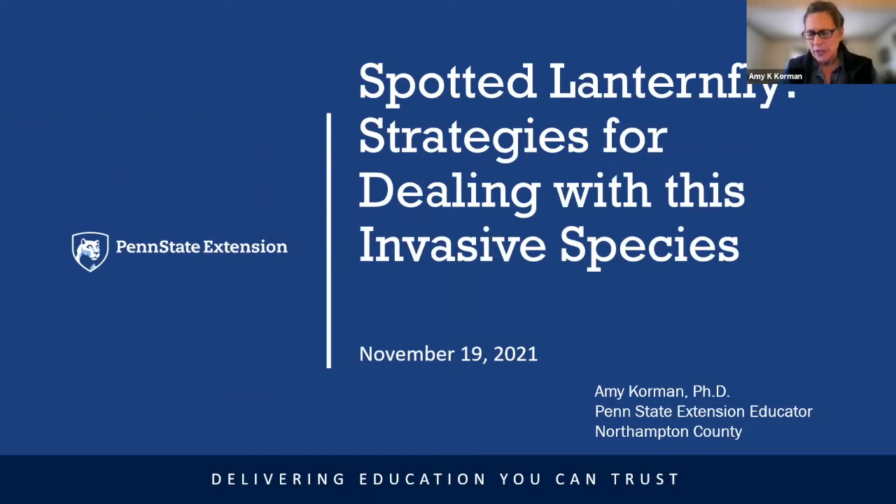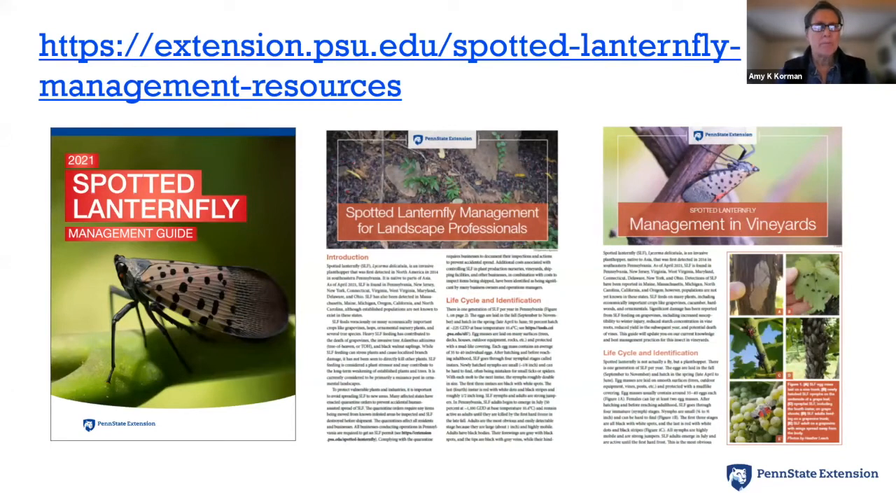As we discussed, this presentation is about developing strategies for spotted lanternfly — dealing with this invasive species. I don't like to say 'control' because I don't think we're there yet. I've designed this to do a review of spotted lanternfly in general and then talk about some management strategies. I left a lot of time for questions. All of our Penn State Extension materials are available to the public, and we've been updating and sharing our resources as things change.